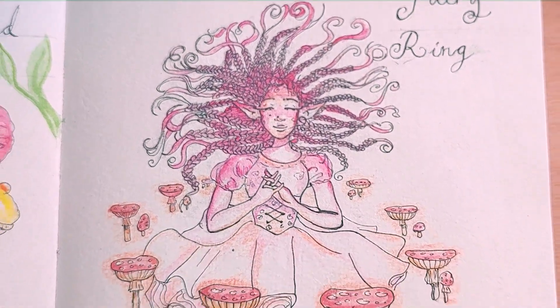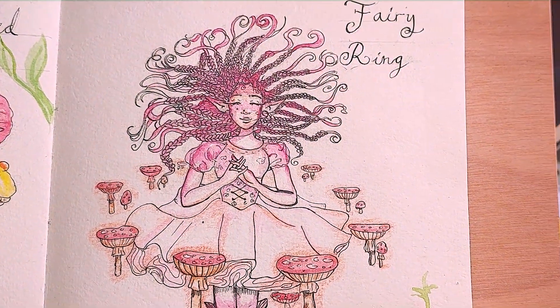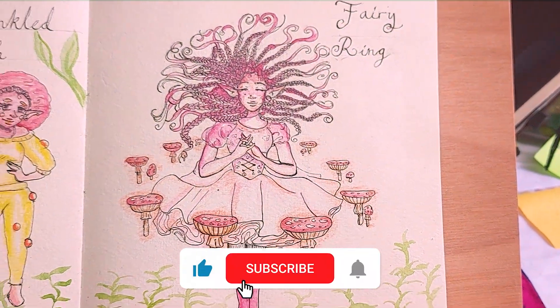All finished! I hope that you enjoyed this video. Please leave a like or a comment — it really helps out. Thanks for watching and I'll see you in the next one.